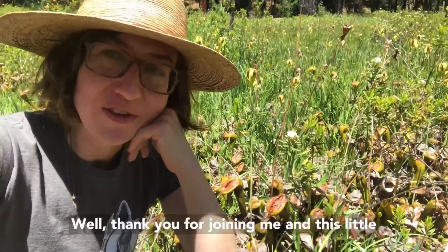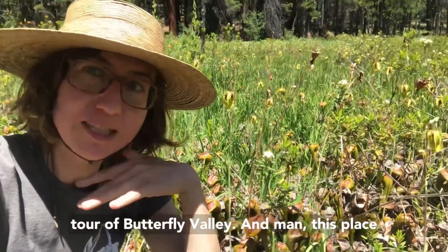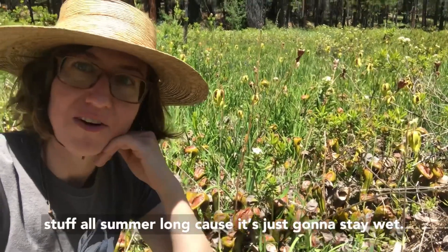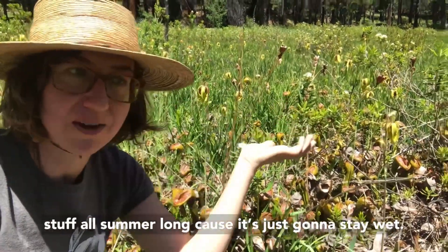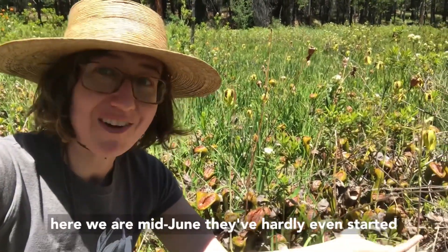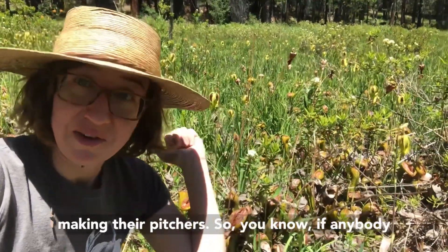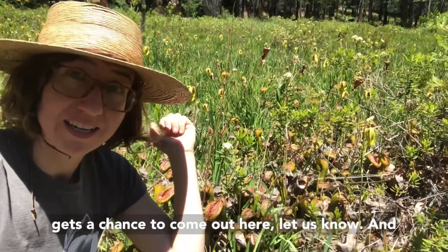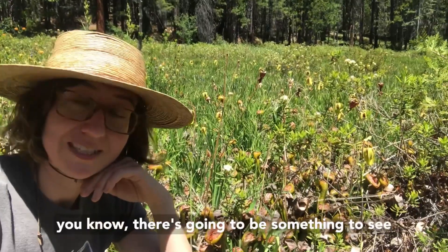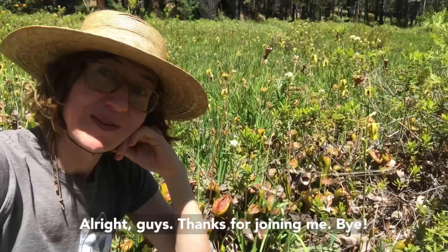Thank you for joining me on this little tour of Butterfly Valley. This place is just going to be cranking out really cool botanical stuff all summer long — it'll stay wet, and as you can see, here we are mid-June and the Darlingtonia have hardly even started making their pitchers. If anybody gets a chance to come out here, let us know — there's going to be something to see no matter when you visit. Thanks for joining me, bye!